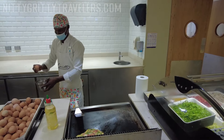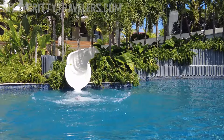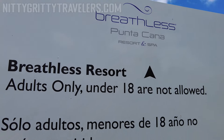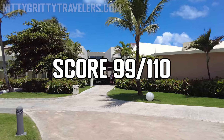Service was top-notch and the room was gorgeous. The on-site waterpark with Lazy River is a huge plus, as is the fact that you can use the facilities of its conjoined adults-only resort, Breathless Punta Cana. Overall, we scored the Dreams Onix 99 out of 110.